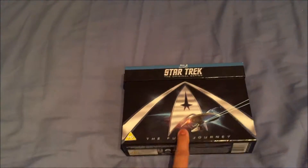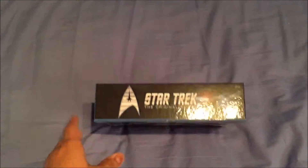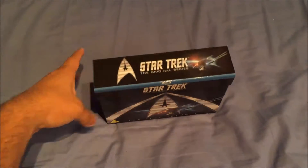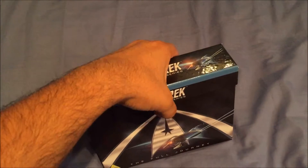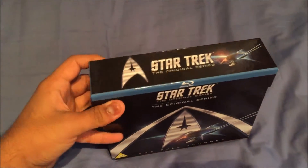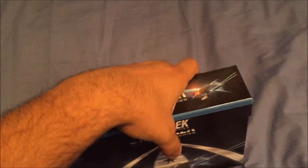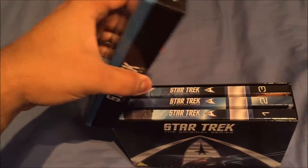Now let's move on to blu-rays, because they had DVDs and blu-rays at ridiculous prices. Star Trek The Original Series box set on blu-ray — I think it was like 30 pounds or something. I can't remember exactly, but the prices were ridiculously cheap — convention special prices. There was this one small section and as I was walking around the back of the booth I looked through the door and they had literally mountains of blu-rays and DVDs.